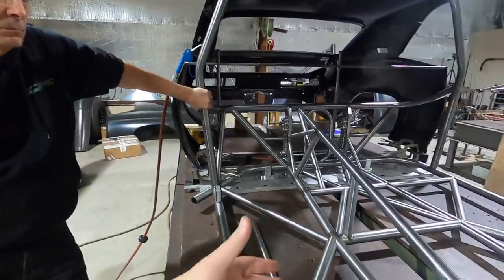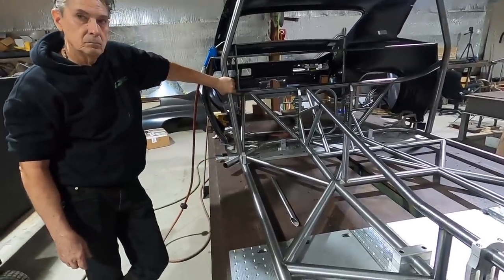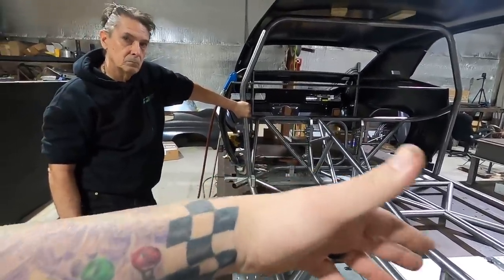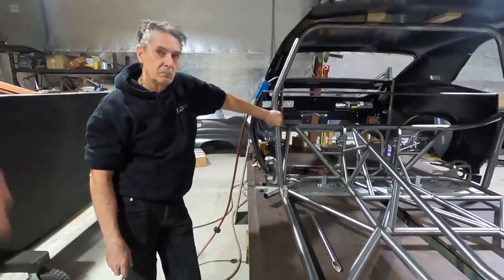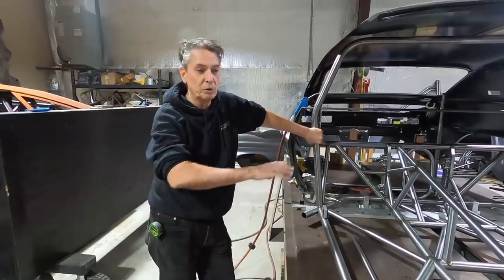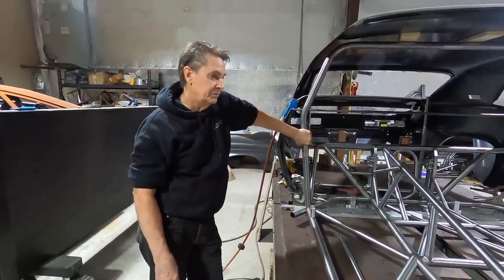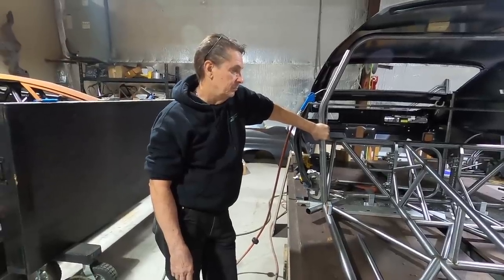This car is only going to have a turbo 400 right now — non-lockup, which is a little bit shorter than a lockup. But for the amount of work it would take to change that down the road if we wanted to put in a Liberty, we might as well just build them all to fit a Liberty and be done with it. You'd have to do away with all the double frame rails otherwise — it'd be a complete disaster. So the way to do it is we just build them all wide enough for a Liberty. That way if they want to change it, they can.